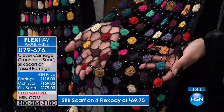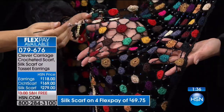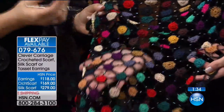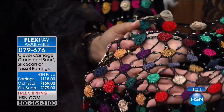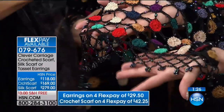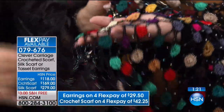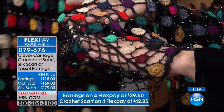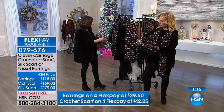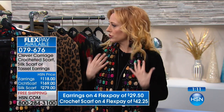This is the crochet scarf for $169 — everything is on FlexPay. You can see on your screen the incredible detail of the hands that make these beautiful pieces. We're in a time period where everything is starting to look the same. When you buy something so beautiful — these are glass beads — look at that sparkle. When something is made by hand, you can feel the heart and soul of the piece. This is wearable art.